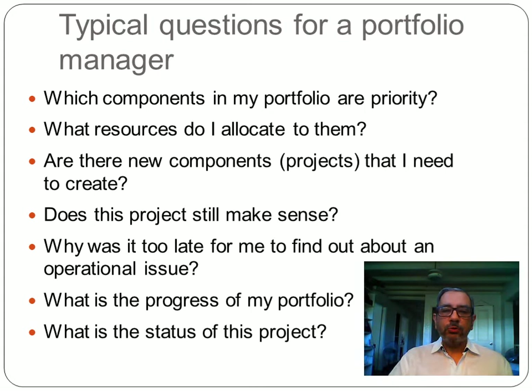Typical portfolio manager questions include: Which components in my portfolio are really a priority? What resources do I allocate to them? Are there new projects or do I need to create a new operation line? Do these projects still make sense? What is the progress of my portfolio components — are they meeting their objectives? Am I finding out about operational issues on time? What is really the status of this particular project?